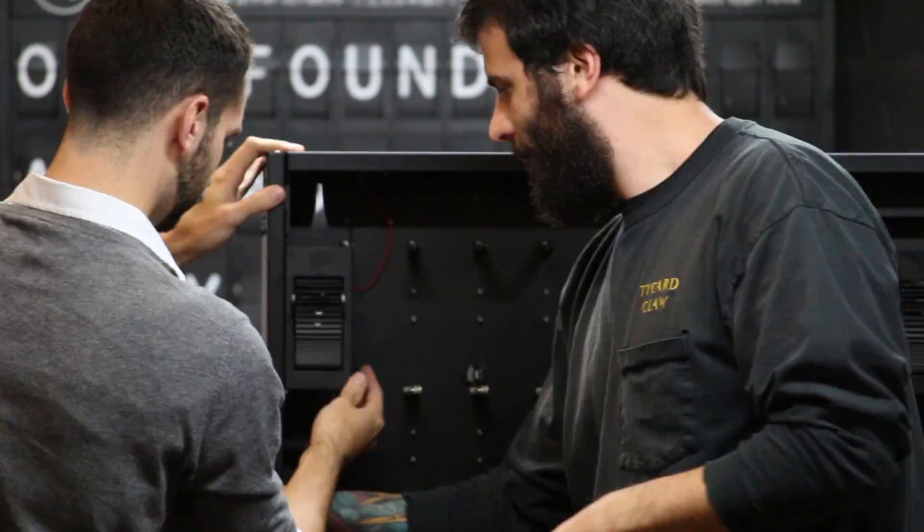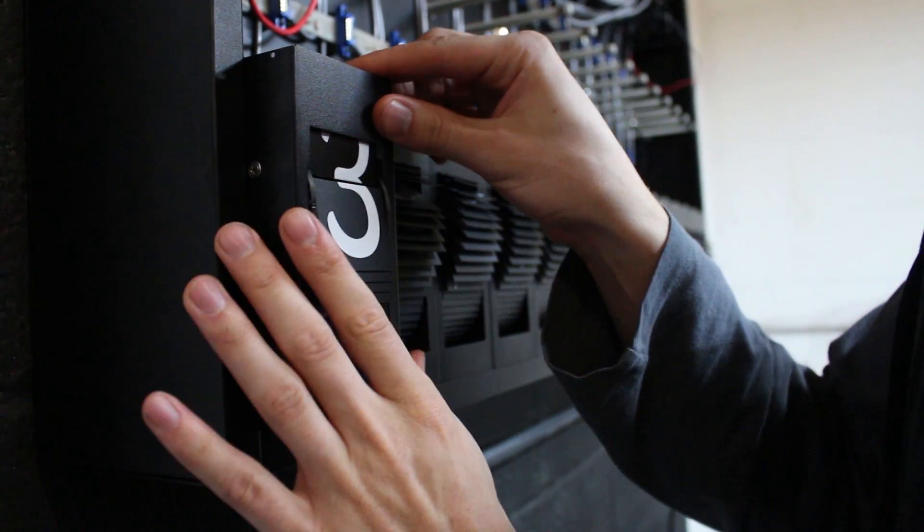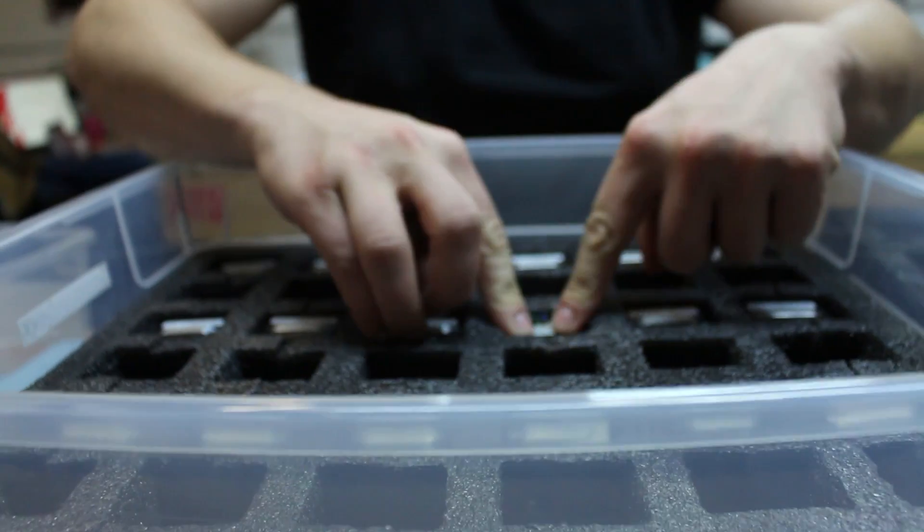Some of the setbacks for the split-flap display project were overcoming the technical limitations of its predecessor — making sure the modules themselves were easy to replace in case one ever malfunctioned, and also having it operate by a website. This thing has as many parts as a small car, but you can operate it with your cell phone.